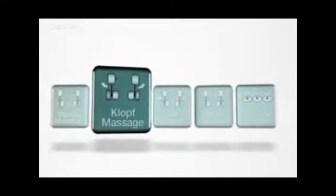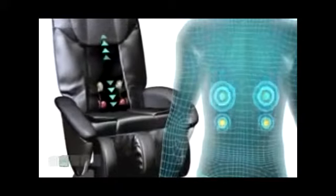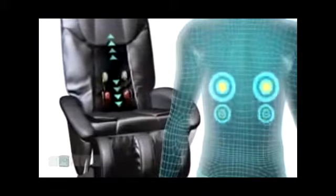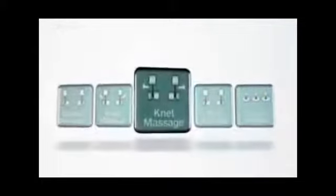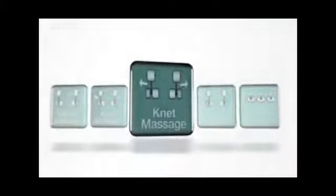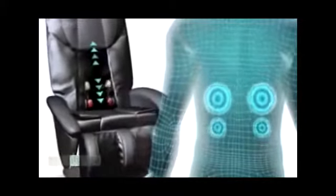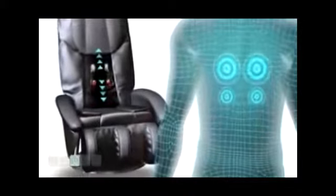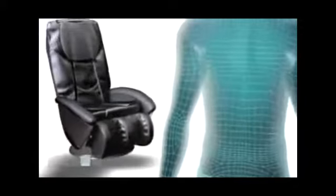The tapping massage works deep into the muscles and provides soothing relaxation. The kneading massage stimulates blood circulation and muscle relaxation. The rolling massage along the spine is perfect for pain and muscle tension.